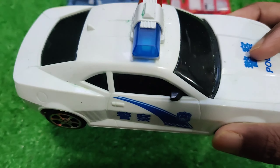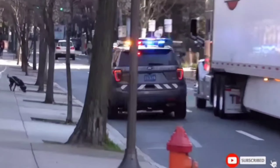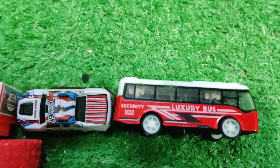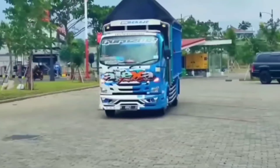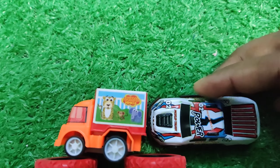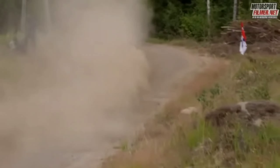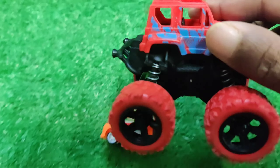Nice car. And this one is red color luxury bus. This one is red color.